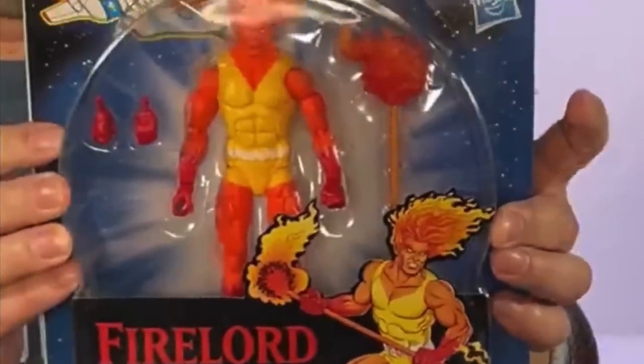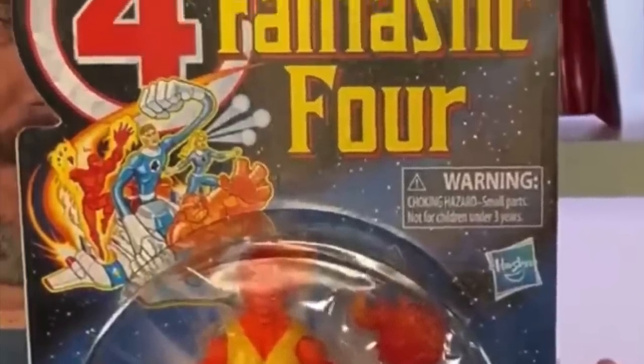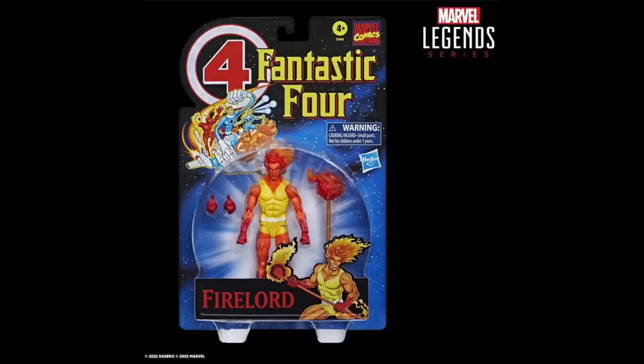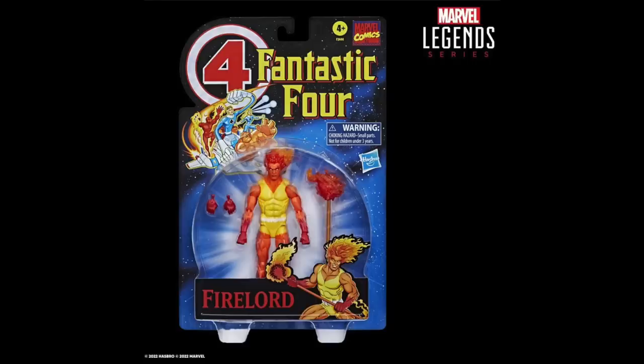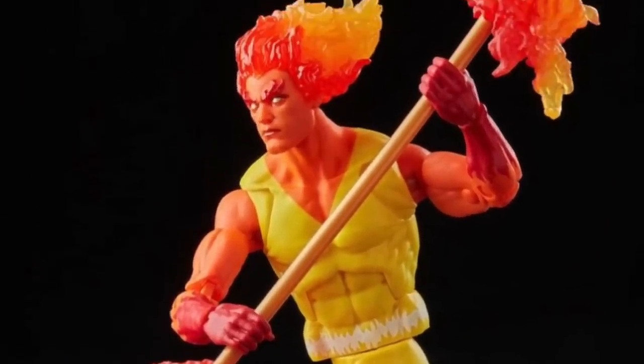Moving on, they're still continuing with the retro series. They're going to go with the Fantastic Four, doing Fire Lord, which is going to go great for the Heralds of Galactus and just with your Fantastic Four collection. Never had a six-inch Fire Lord before — I got the old Toy Biz one, but this is actually pretty cool. I like what they did here. This is definitely one I will be grabbing, a welcomed addition to the collection. Very excited to have a Fire Lord. I like the accessories — it doesn't fire anything spring-loaded, but it'll do the trick.